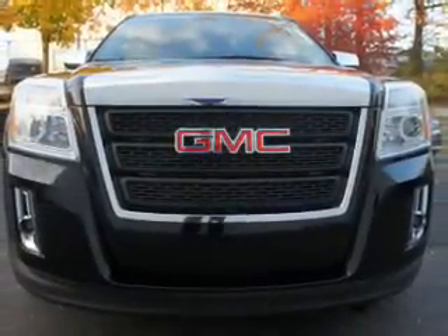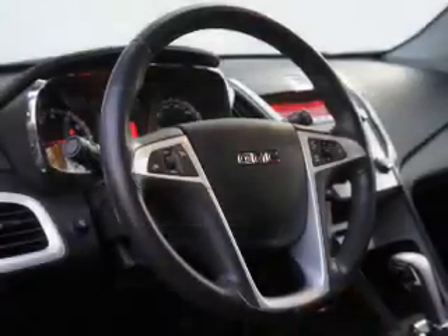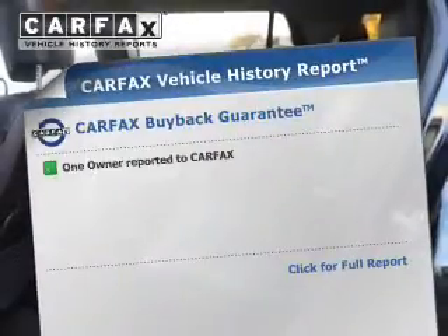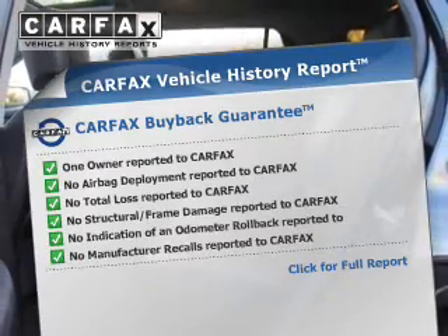The powertrain includes all-wheel drive with an efficient four-cylinder engine driven by a six-speed automatic transmission. Get advanced listening benefits from the premium sound system. Anti-lock brakes help you bring your vehicle to a safe stop. Heated seats are a desirable comfort feature. Know the history on this ride and greatly reduce your buying risk with the included Carfax Vehicle History Report.